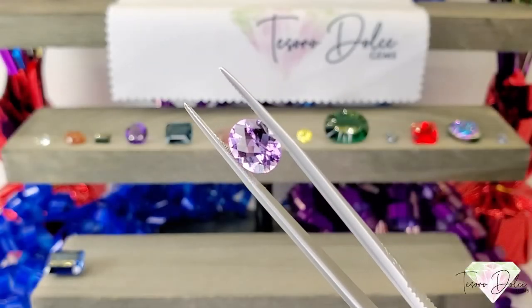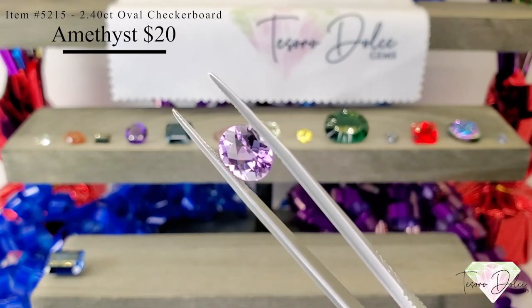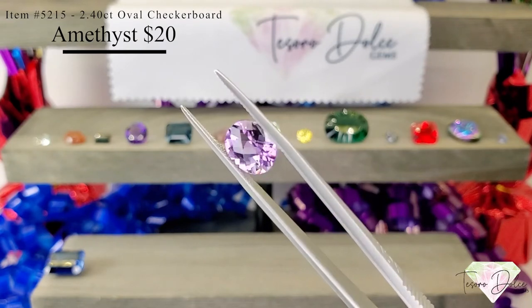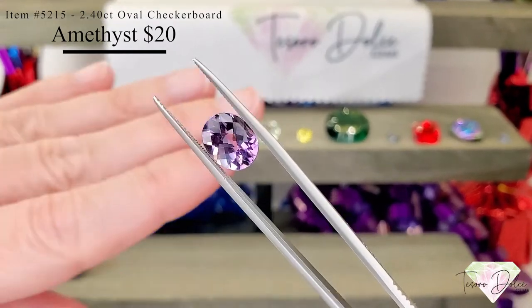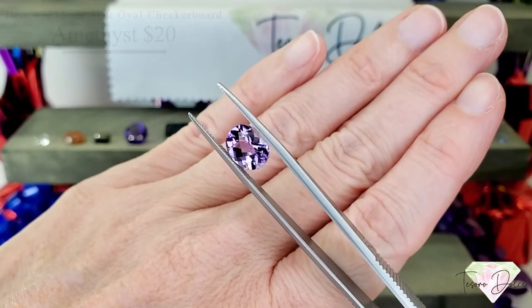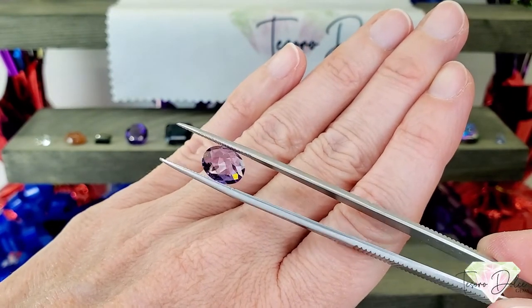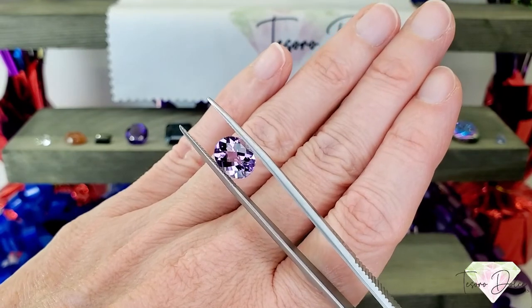Here we have item number 5215, a 2.4 carat oval checkerboard cut amethyst for $20. Beautiful stone here — love that checkerboard cut table. Nice lavender tones coming through on this amethyst, very clean, even some fire coming through. This one is $20.